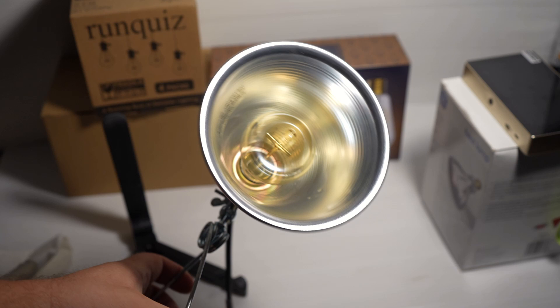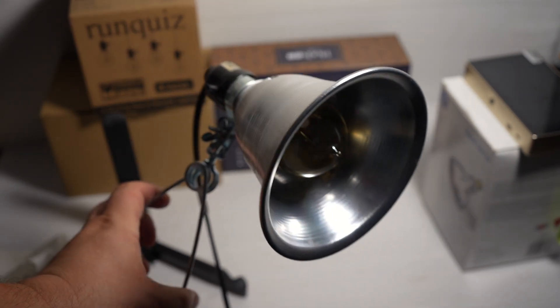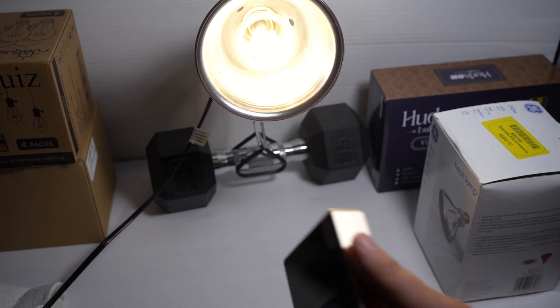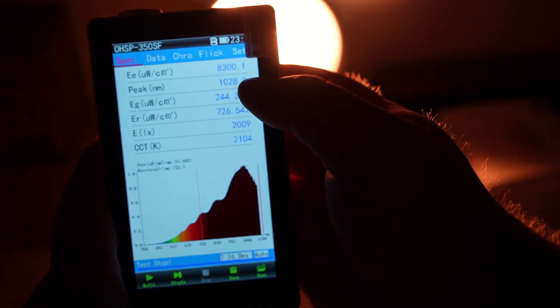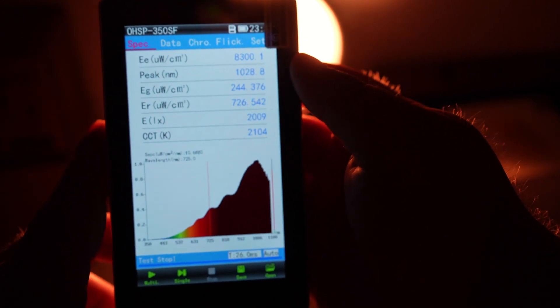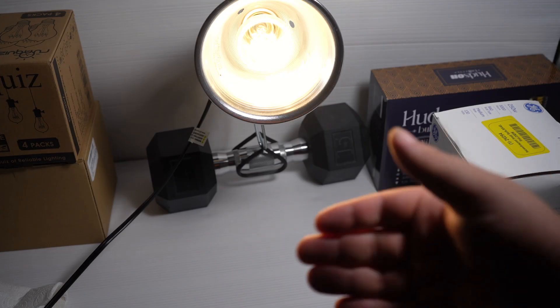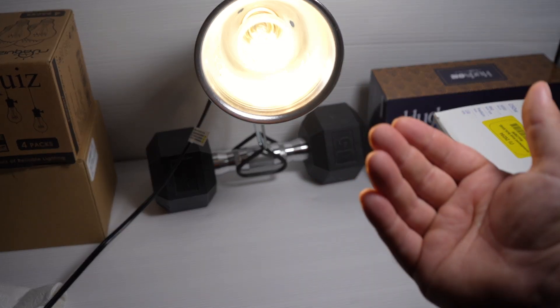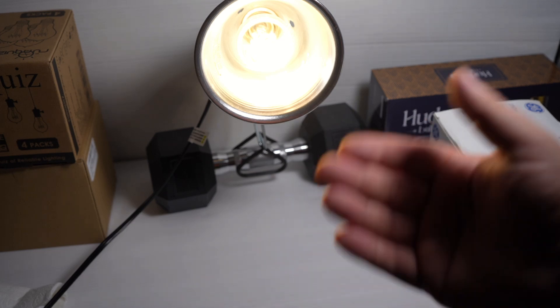Or maybe I can put it in a clamp lamp and have some more directionality to it if you want to try to use it more therapeutically. You just find something to clamp it onto — I clamped it onto this dumbbell. Now more of the light is being reflected forward, and we're getting 8 milliwatts per centimeter squared at 12 inches away, which is perfectly therapeutic. There are a lot of ways you can get near-infrared lighting cheaply and affordably. You can even hack it and get a reflector lamp to use it more therapeutically with more directionality.